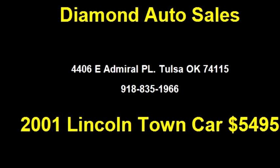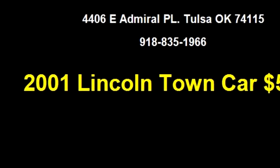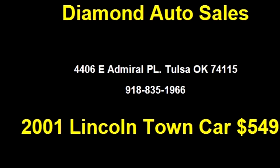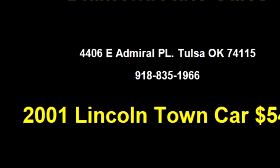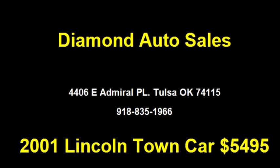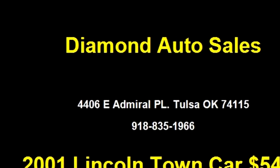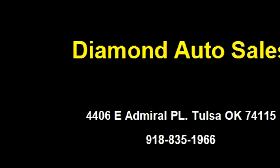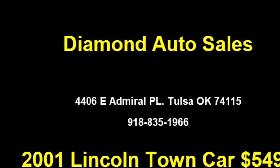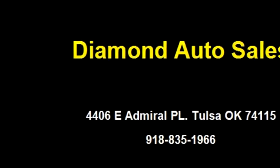Diamond Auto Sales proudly presents this 2001 Lincoln Town Car Signature. The body style is four doors. Transmission is automatic. Drive train is RWD. Exterior color is green. Interior color is gray. It has eight cylinders and an engine size of 4.6 liters.